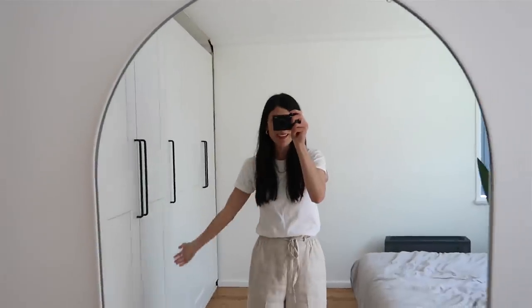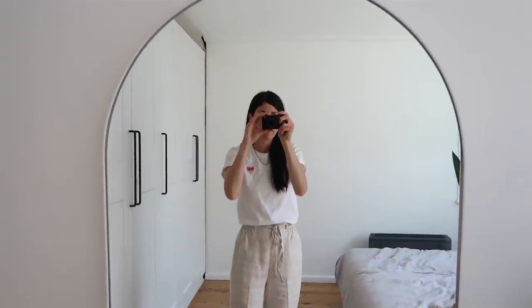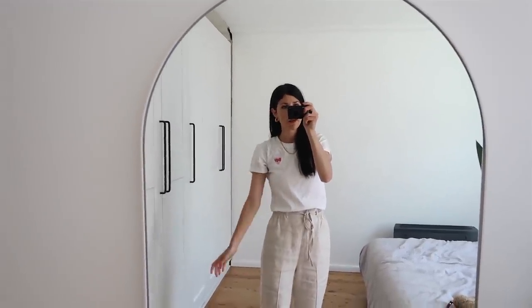I'll probably take the earrings off pretty soon because I don't want to get them tugged out. I'm just going to flip the camera around — see how much better the wardrobe looks? We still need to put the frame up and everything, but it's going to be such an improvement once complete. I've gone for a very neutral, minimal outfit.